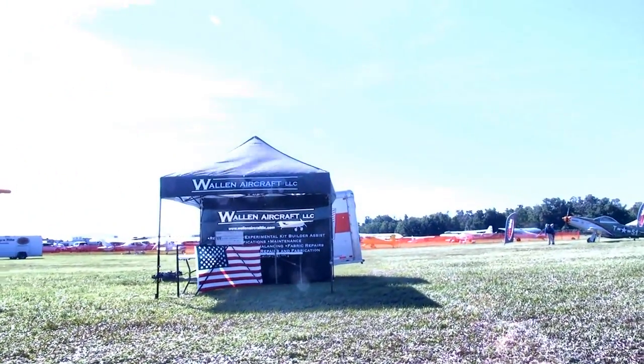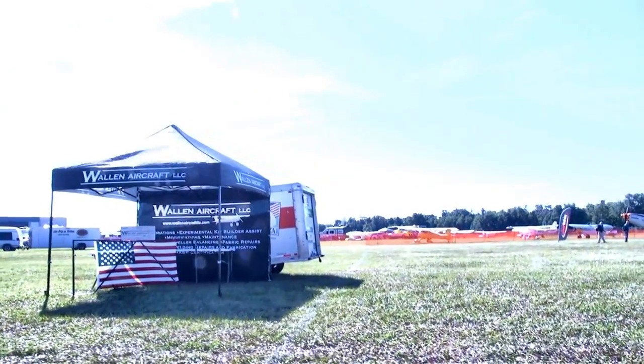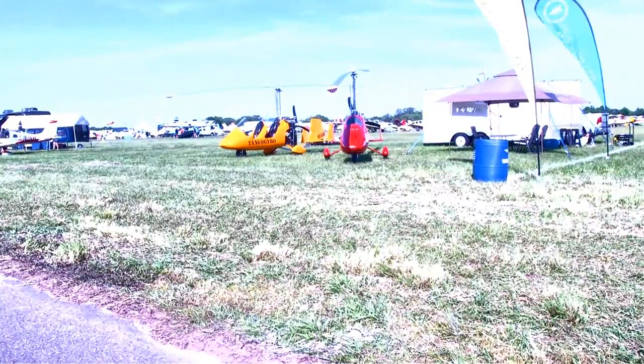Builder assist is becoming more widely permitted by the FAA, so there's a lot of people doing that kind of activity now and a growing number helping people build their airplanes. Gyroplanes are big business in the light aircraft space these days.